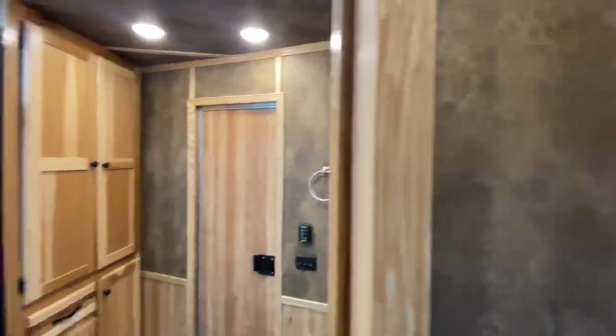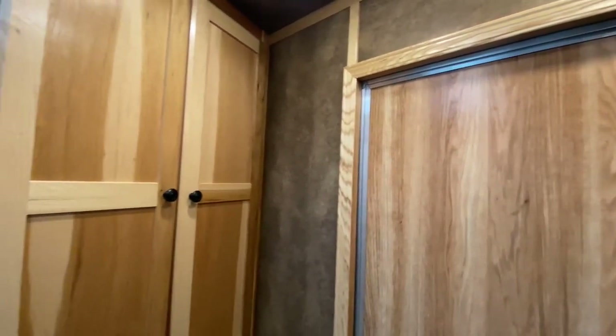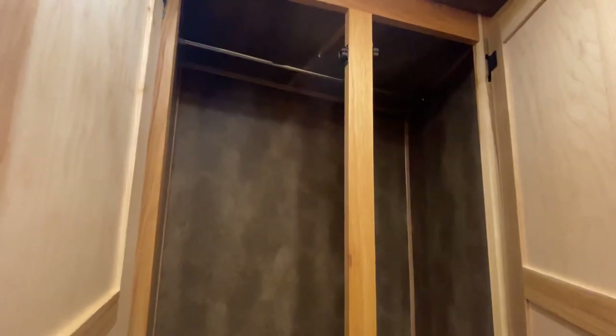Something else to point out: optioned in soft touch walls here in the living quarters. You also see that soft touch option carries into the restroom as well — that's standard on the Bighorn, but this is a Charger, so it's a nice option that maybe not everybody knew you could do on the Charger Edition. There's also some nice hanging storage back here in the restroom.